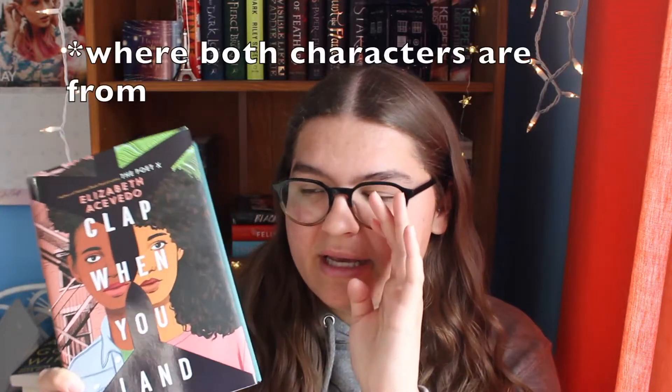The first book is Clap When You Land by Elizabeth Acevedo. I just love how you see the backgrounds of both characters — one of the characters lives in New York, so you can see that behind her, and the other one lives in the Dominican Republic. What's really beautiful about this book is under the dust jacket. Look how stunning that is — the Dominican Republic and New York. I love when naked hardcovers have a design on them. It's so beautiful.